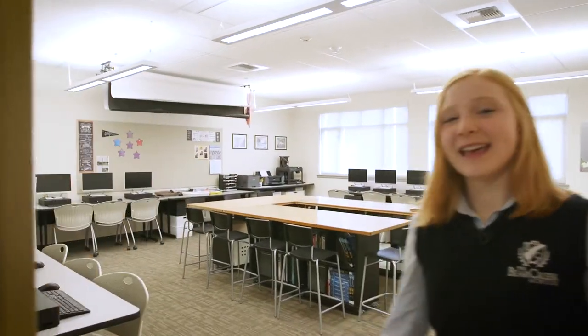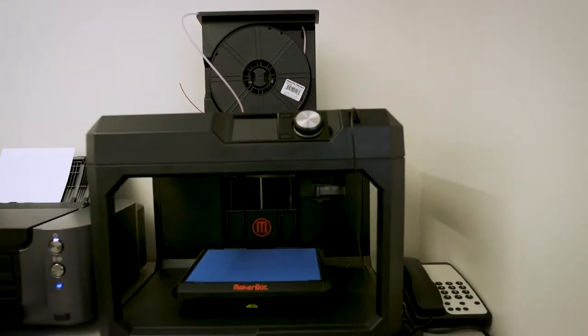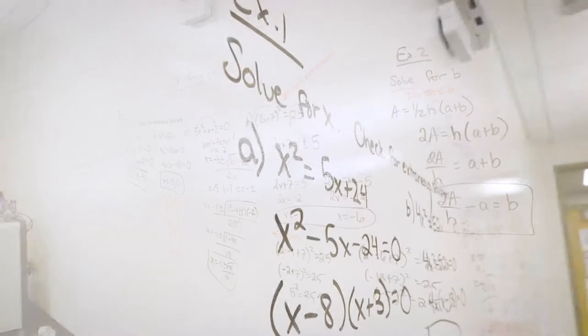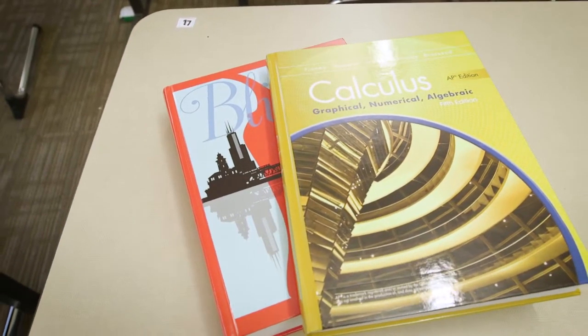Here we have our innovation lab. This is a space with lots of technology tools including a 3D printer where students can come explore and create. Down here we also have math classrooms. At Bear Creek we are encouraged to pursue math at our own pace, with classes up to multi-variable calculus.